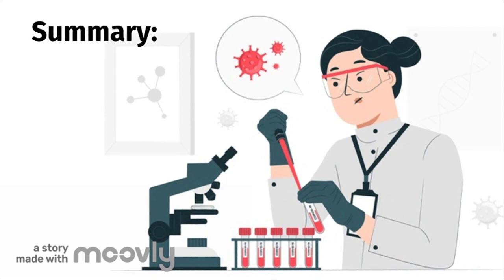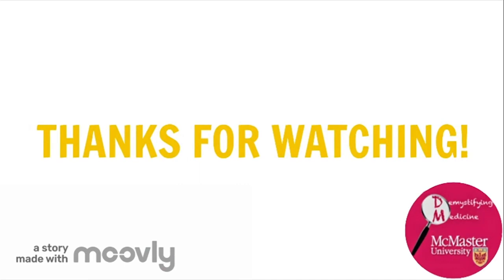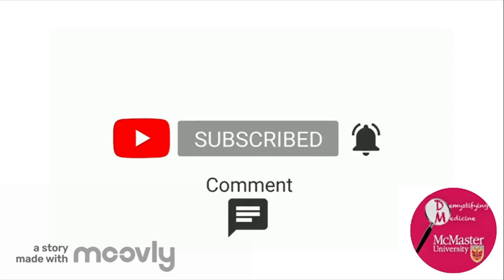Now, let's summarize what we've talked about in this video. We delved deeper into antibody testing, also known as serology testing, specifically how it works, its advantages and disadvantages. We also discussed the importance of PCR and serology testing and went over testing regulations and guidelines in Ontario. Thank you for watching! If you liked the video, please subscribe to the Demystifying Medicine channel on YouTube, and like, comment, and share the video.